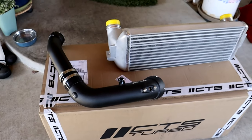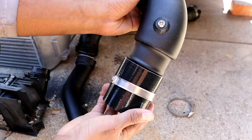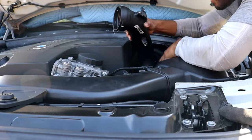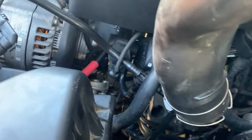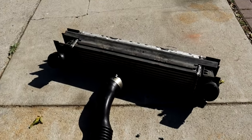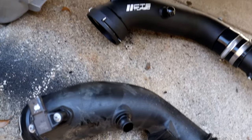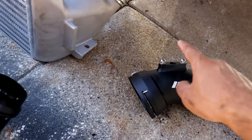Coming in at number 7 is my CTS Turbo charge pipe, which cost me $198. This is technically considered a performance part, but it doesn't add power — it's more of a preventative maintenance part for when you tune the car and start pushing more boost. The stock charge pipe on turbocharged BMW engines is very brittle and can break even under stock power. Once you tune it and push more boost, your chances of it breaking go up significantly. The metal charge pipe can handle way more pressure and keeps your engine running smoothly. CTS Turbo isn't the only brand that makes these; they're all pretty much the same.